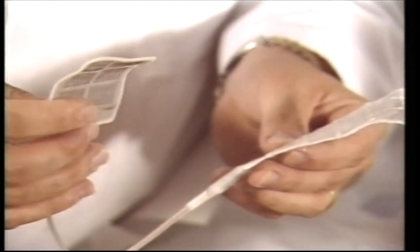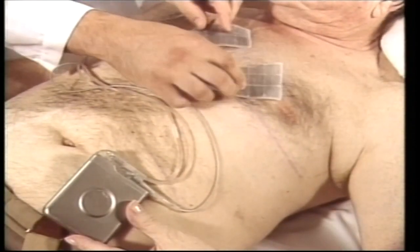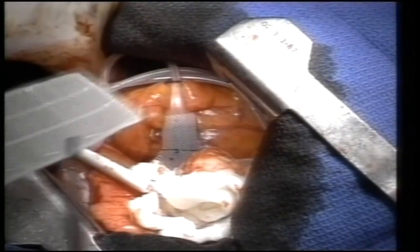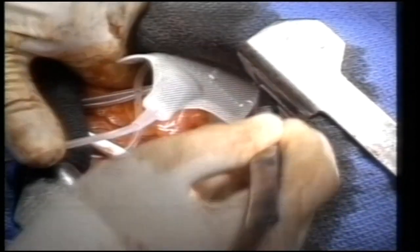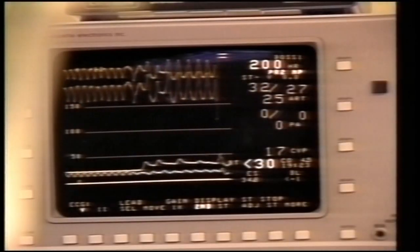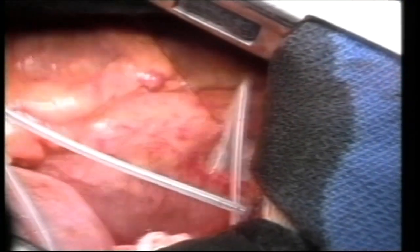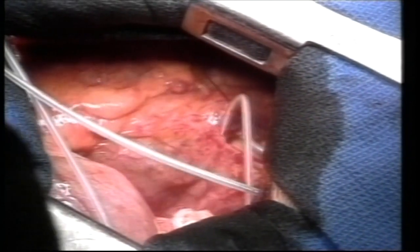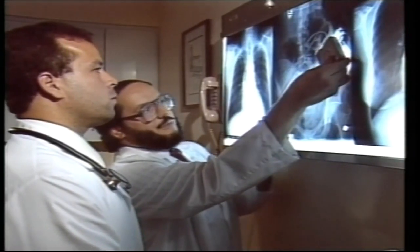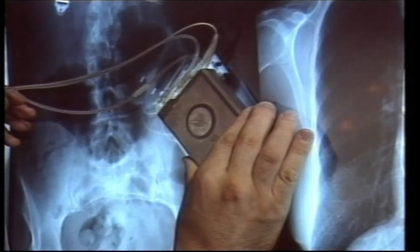Incorporating a variety of NASA-developed techniques, the device consists of a pulse generator and a series of wire leads, all implanted in the body. The generator, about the size of a deck of cards, is inserted under the skin in the abdomen. Leads connected to the generator are sewn onto or placed inside the heart. Once implanted, the AICD continually monitors cardiac activity, delivering corrective electrical shocks any time erratic rhythms occur. According to doctors, more than half of the patients so treated received a shock within the first two years.